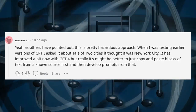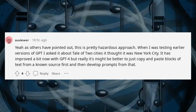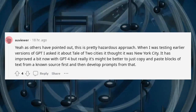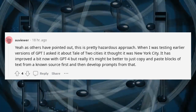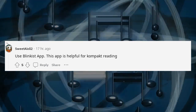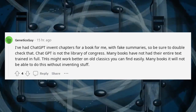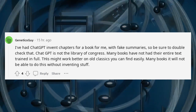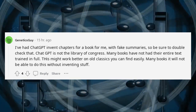Yeah, as others have pointed out, this is a pretty hazardous approach. When I was testing earlier versions of GPT, I asked it about A Tale of Two Cities — it thought it was set in New York City. It has improved a bit with GPT-4, but really it might be better to just copy and paste blocks of text from a known source first and then develop prompts from that. Use the Blinkist app — it's helpful for compact reading. I've had ChatGPT invent chapters for a book with fake summaries, so be sure to double check. ChatGPT is not the Library of Congress — many books have not had their entire text trained in full. This might work better on old classics you can find easily, but many books it will not be able to do this without inventing stuff.